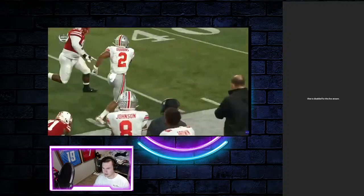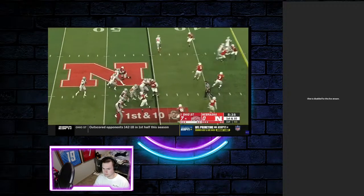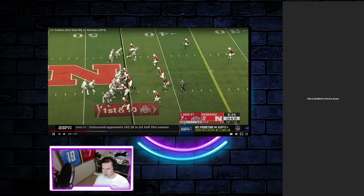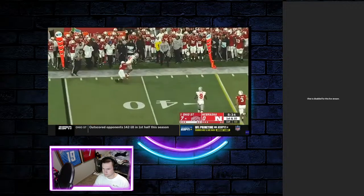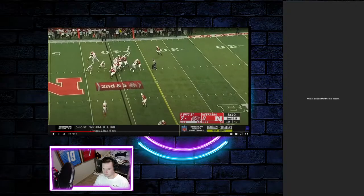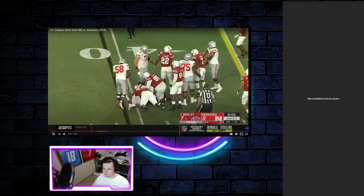That was a nice move to hit the hole. He's in pass protection, doesn't have to do anything here. Dobbins has the ball here. You see there's five red jerseys, one linebacker getting blocked already. He's probably going to get a first down. No, he gets stood up. That's disappointing to see.